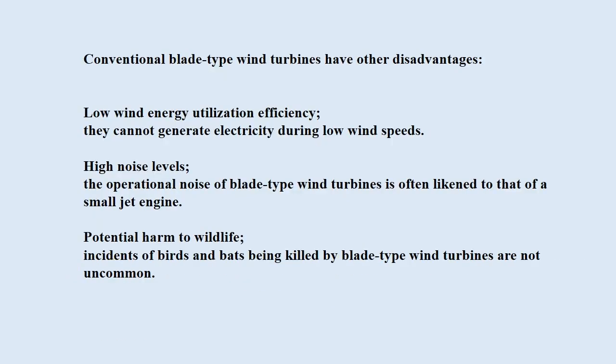In addition to these factors, conventional blade-type wind turbines have other disadvantages: low wind energy utilization efficiency, inability to generate electricity during low wind speeds, high noise levels — often likened to that of a small jet engine — and potential harm to wildlife, as incidents of birds and bats being killed by blade-type wind turbines are not uncommon.